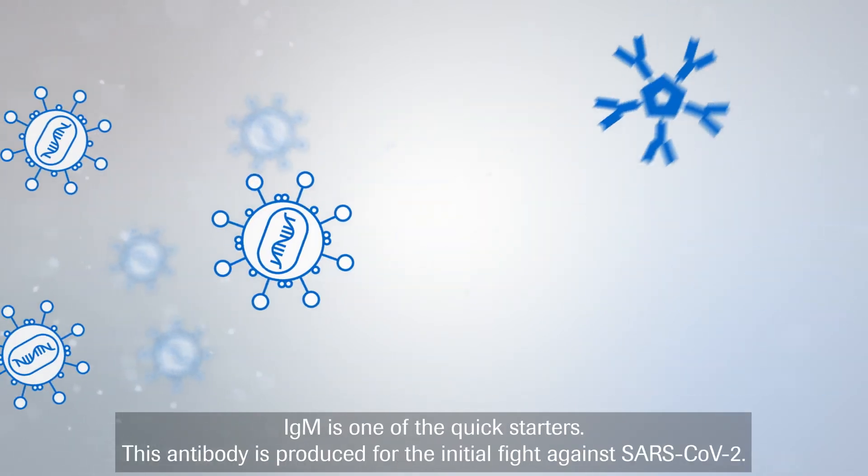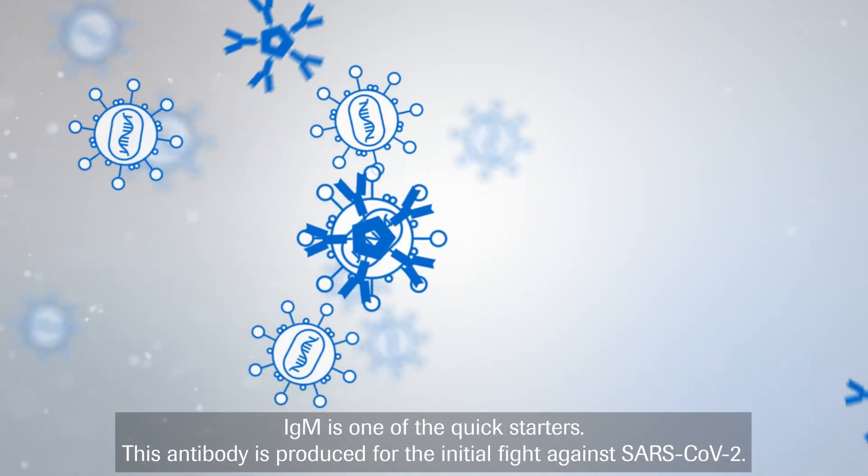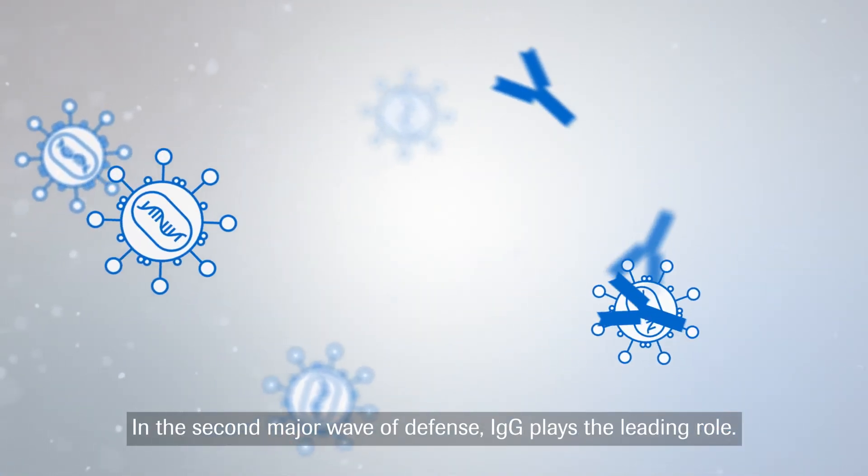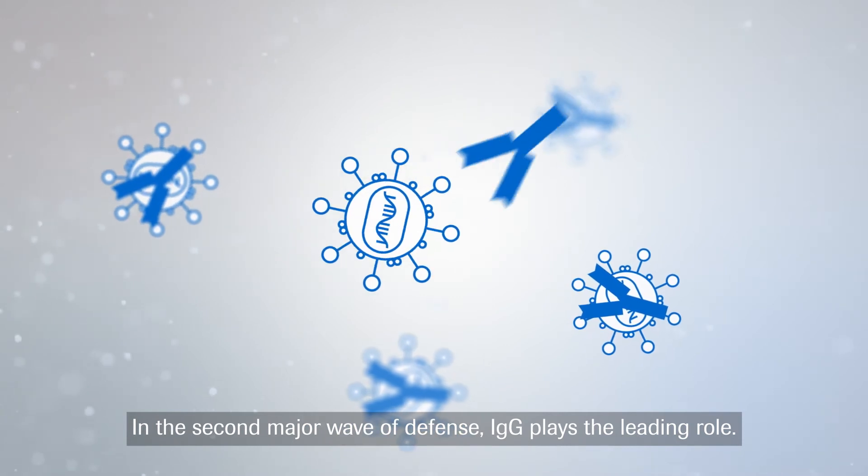IgM is one of the quick starters. This antibody is produced for the initial fight against SARS-CoV-2. In the second major wave of defense, IgG plays the leading role.